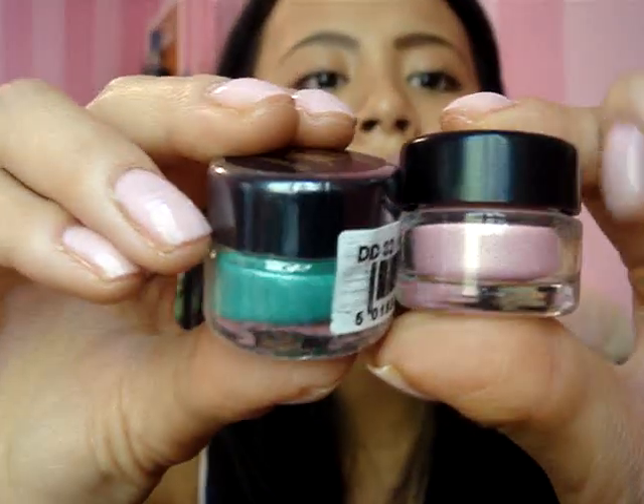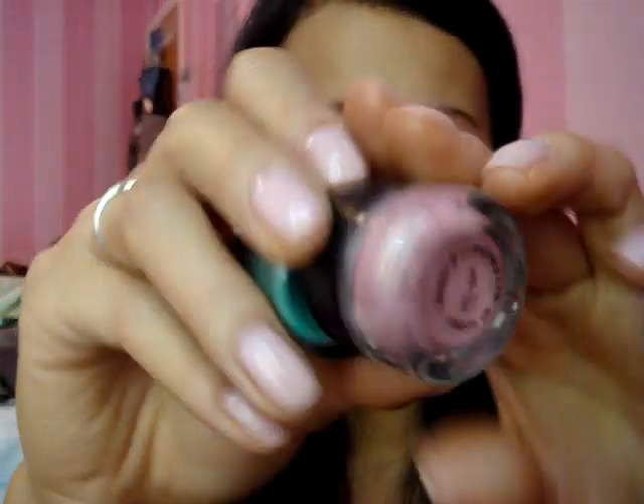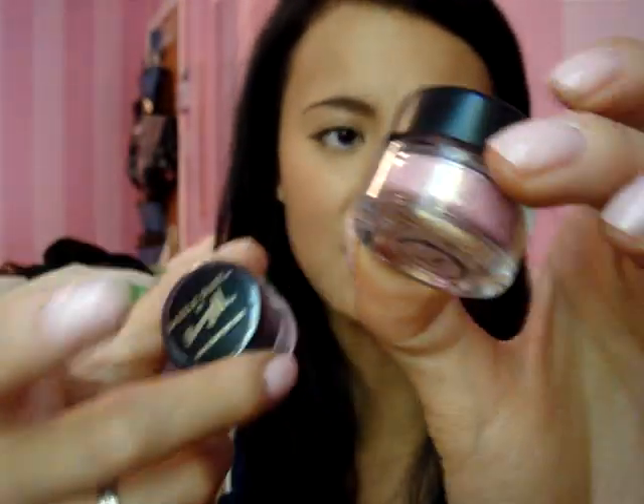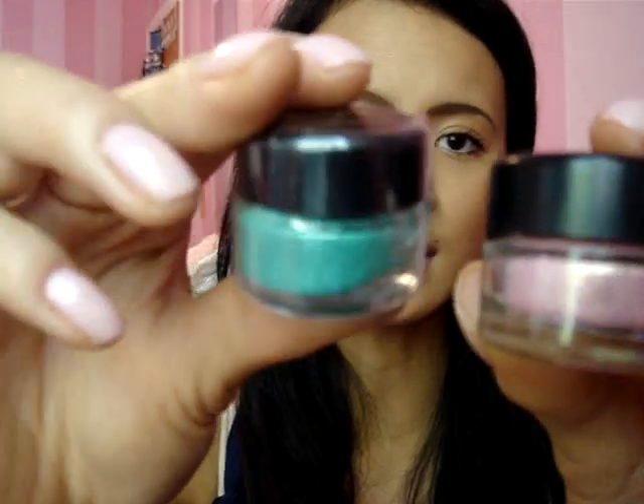She got me two Dazzle Dust. Here they are — this one is number 82 and the other is number three, just a light pink. This is amazing! I tried this yesterday and it's so pigmented — look how vibrant this is.